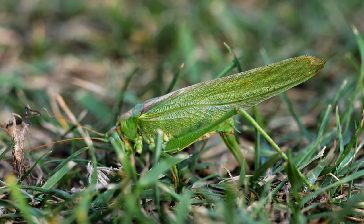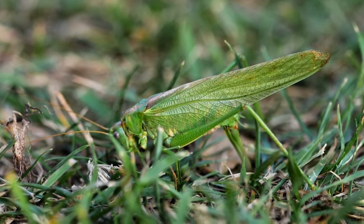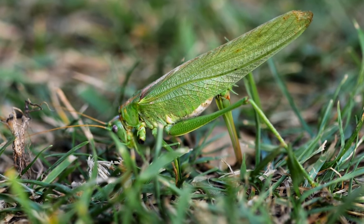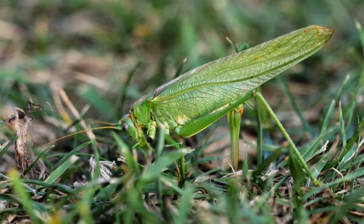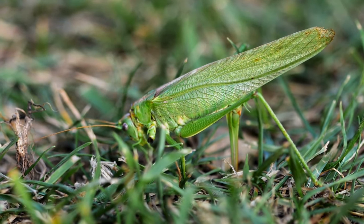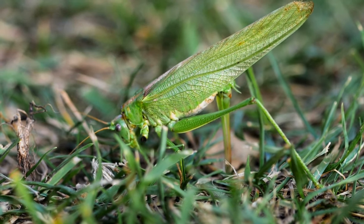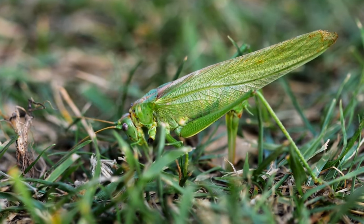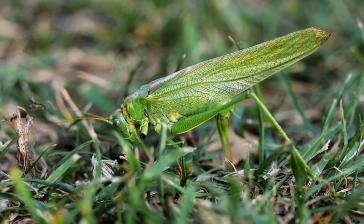Locusts are a type of grasshopper that can undergo a behavioral transformation known as swarming when their populations become dense. Locusts are herbivorous insects, primarily feeding on plants and crops. They consume a wide variety of vegetation, including grasses, crops, and leaves from trees.